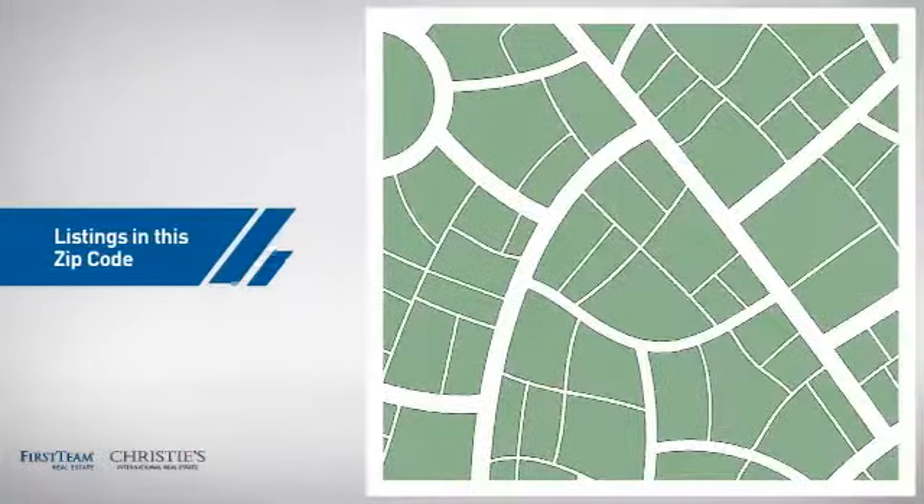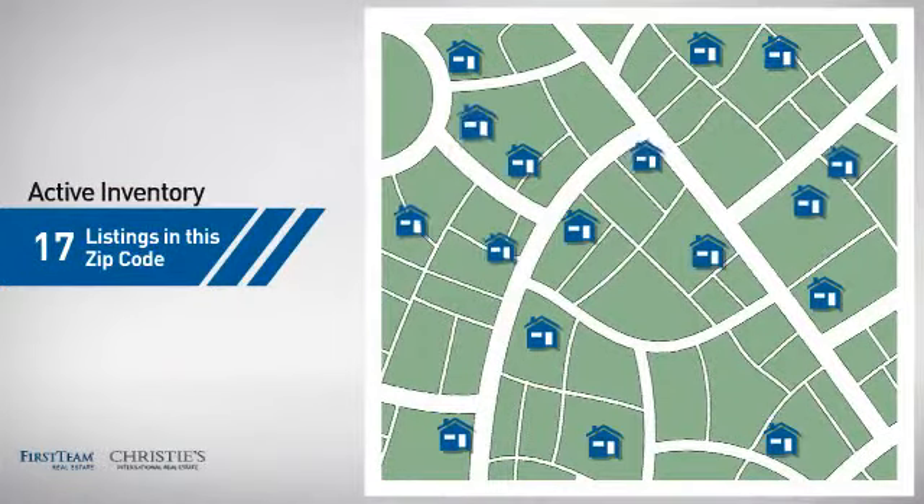Wondering how it stacks up against the competition? There are now 17 homes on the market within this zip code.